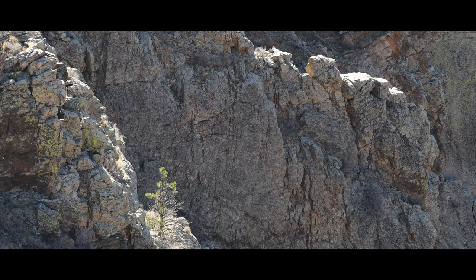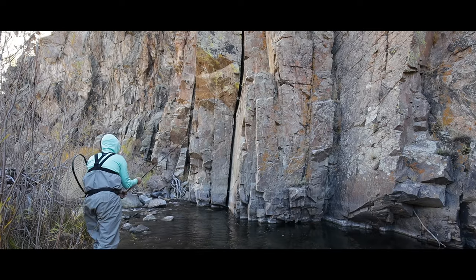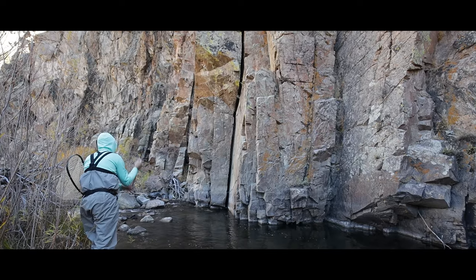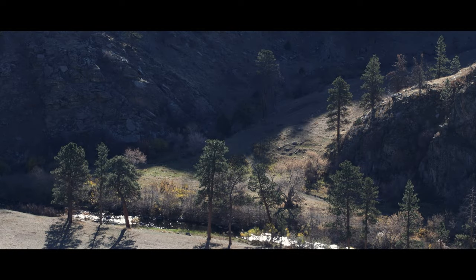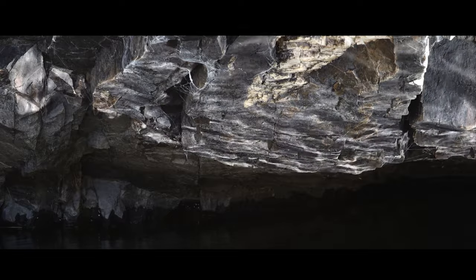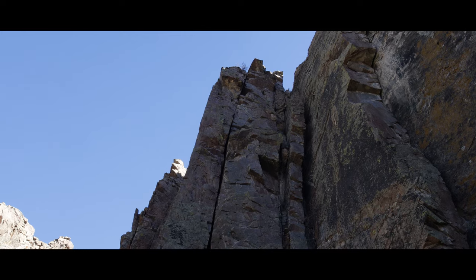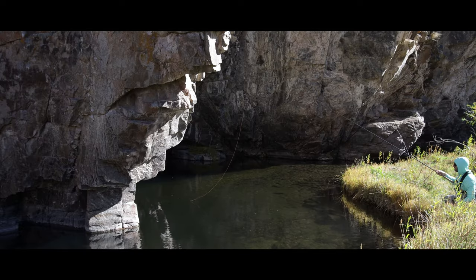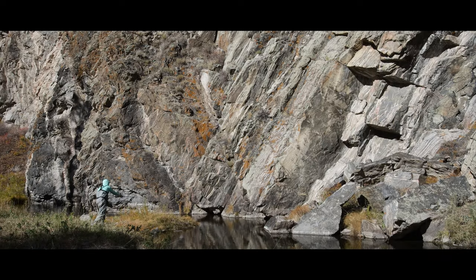The best part about fly fishing is the places it brings us. Special places teeming with life and beauty. These natural spaces almost always offer something of value, but some stand above the rest. Giant towering cliffs dropping straight into crystal clear pools loaded with trout. Join me as I film and fish this incredible water.